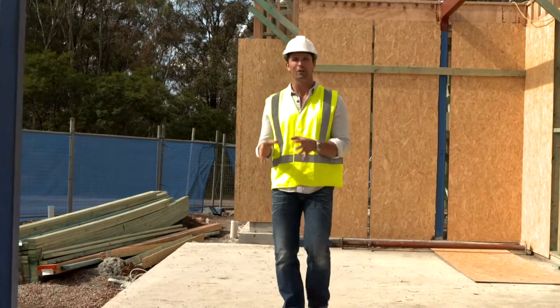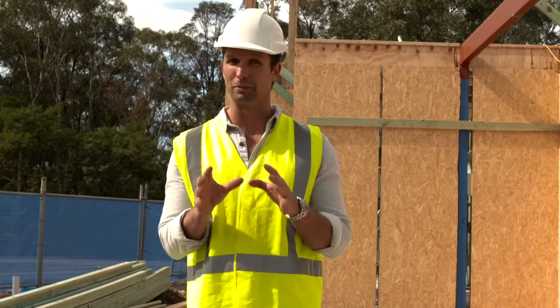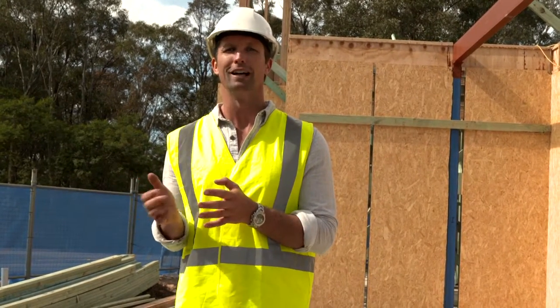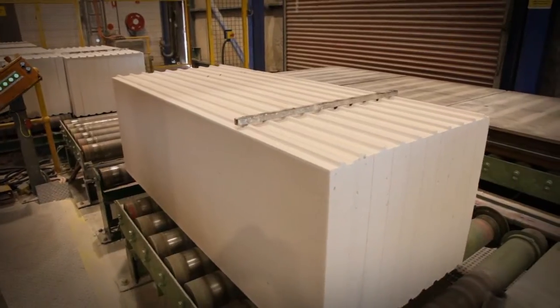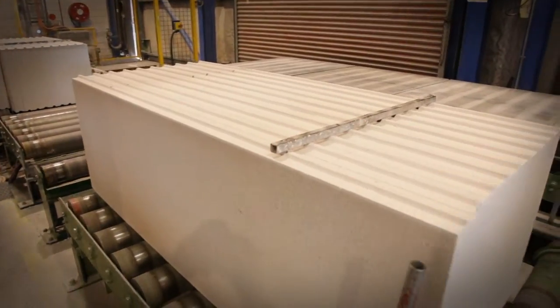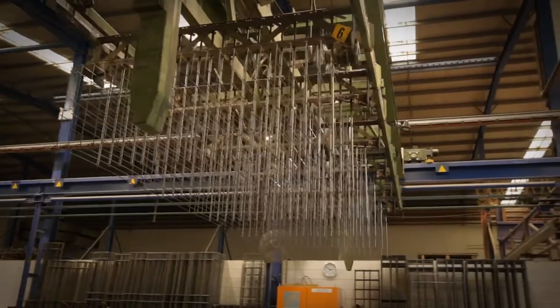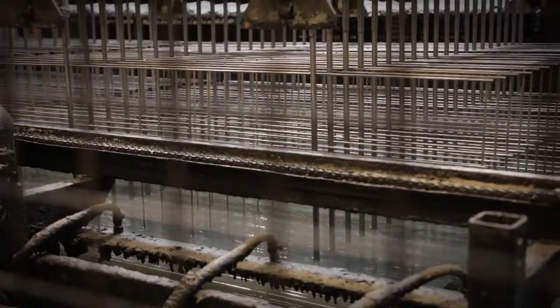We've got a good solid slab on our ground floor, but if you want to keep costs down and still have a solid, robust, thermally efficient flooring material on your upper level, you want Hebel power floor. It's quicker to install and costs half the price of a suspended concrete floor, and has loads of advantages over a timber floor. Hebel power floor is a modular panel made of autoclaved aerated concrete. Each Hebel panel is reinforced with corrosion-protected steel mesh, making it incredibly strong.